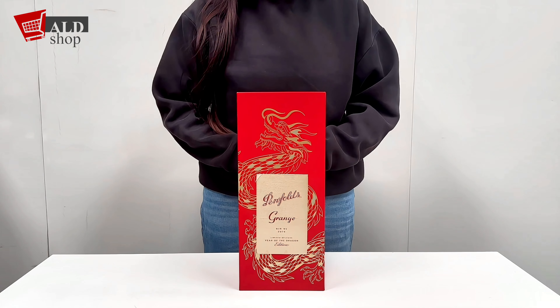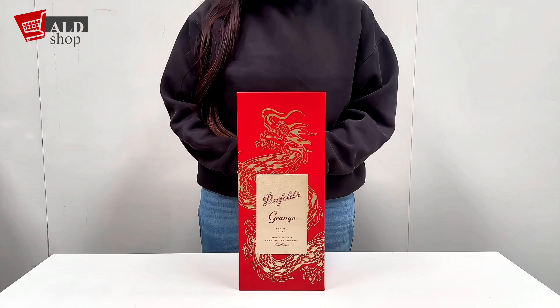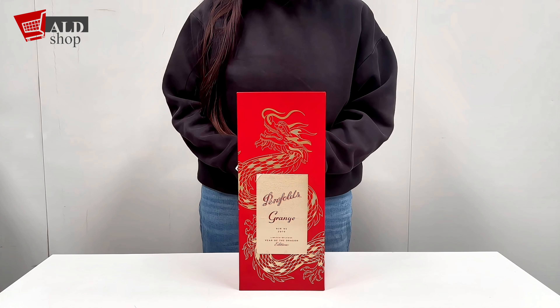Let's start by uncovering the tale behind Penfolds, a winery that's more than a brand. Founded in 1844 by Dr. Christopher Rawson Penfold in Australia, this esteemed house has a history steeped in innovation and tradition.